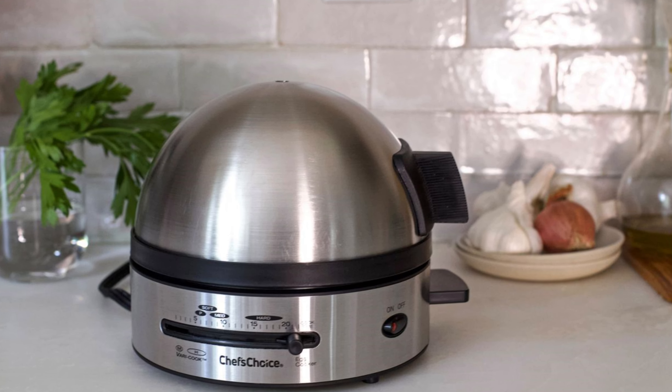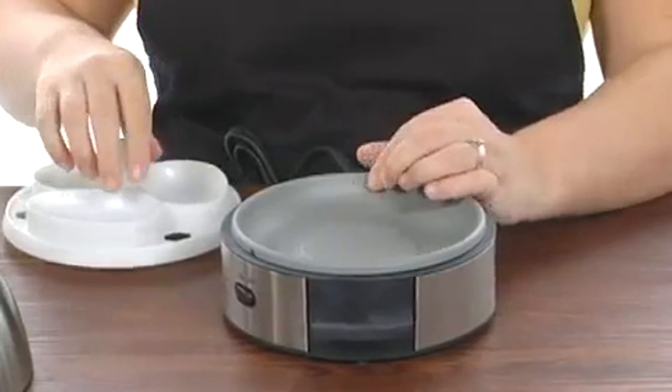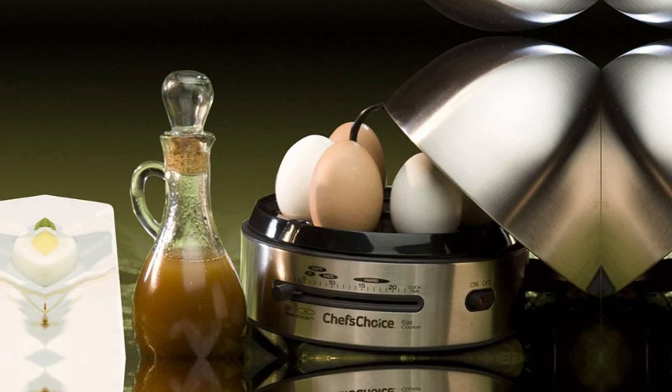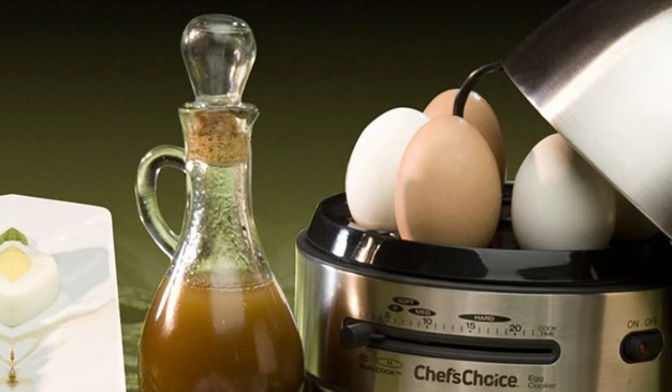For those seeking a reliable, efficient egg cooker, Chef's Choice Gourmet Egg Cooker is a top contender. Although removing eggs to switch doneness levels might seem like a hassle, the process is straightforward thanks to the intuitive controls — a minor inconvenience that doesn't overshadow its excellent performance. Venture further and discover how this premium egg cooker can elevate your kitchen routine.